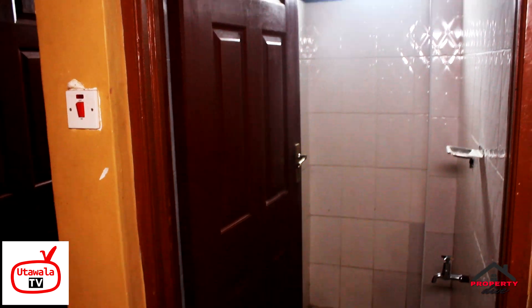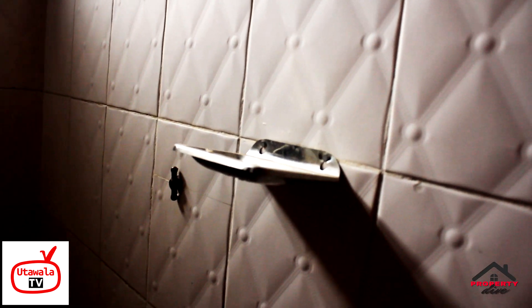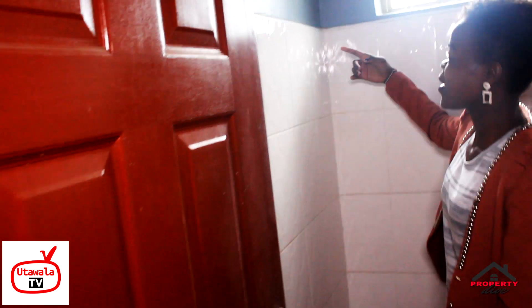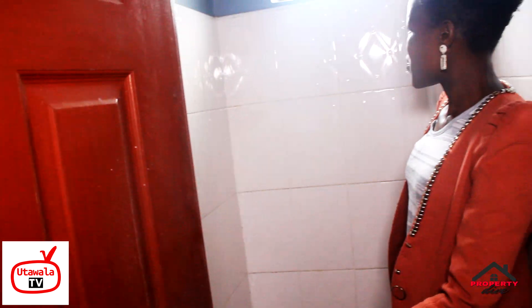Along the corridor we have the bathroom and the cloakroom. There's a sink you can use for brushing your teeth and so on. In the bathroom we have a shower, a towel holder, and a soap holder. Notably, the cloakroom and bathroom are separate — unlike many houses where they share one space. There's also a tissue holder.